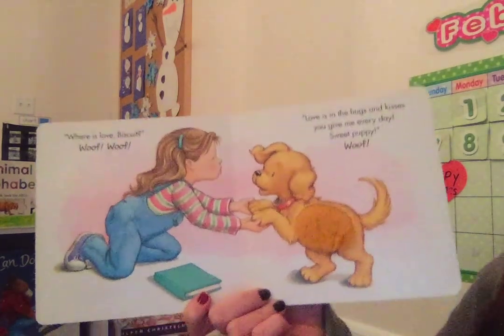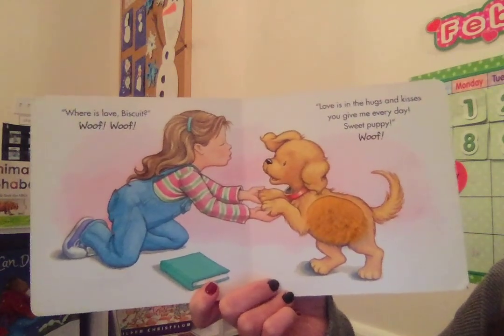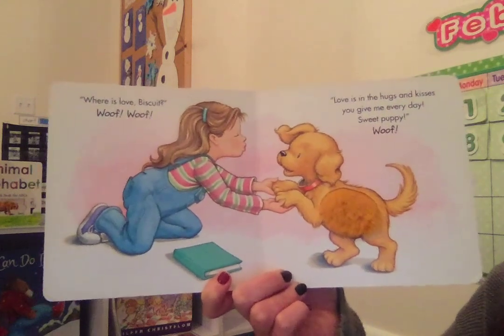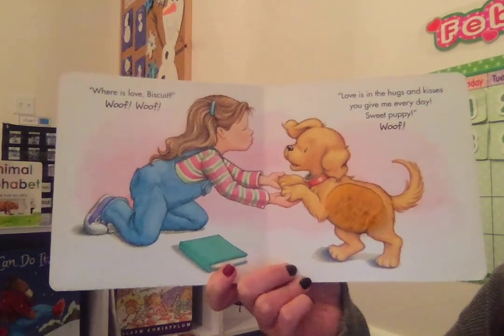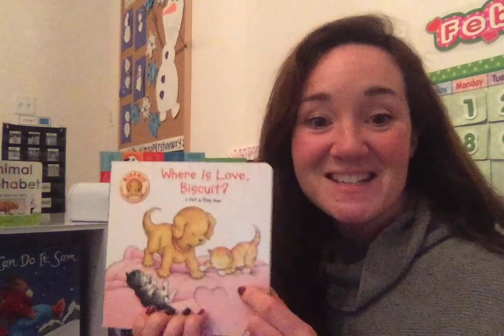And finally, we show each other that we love each other and we care by giving hugs and kisses. And you can do that with your family members, your friends, and your pets. Those are all different ways that we can show love and show that we care about each other — about our family, our friends, and our pets. Thank you.